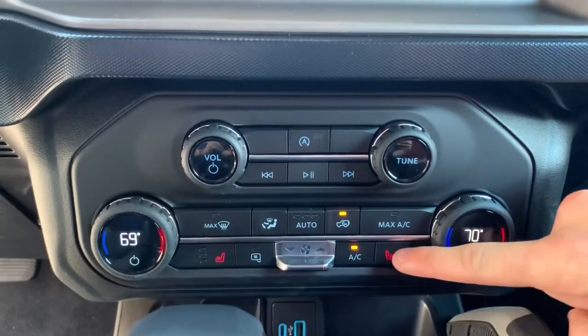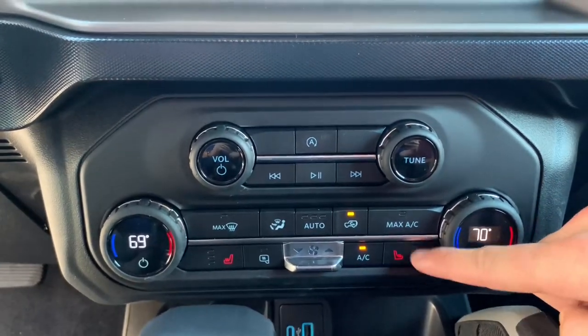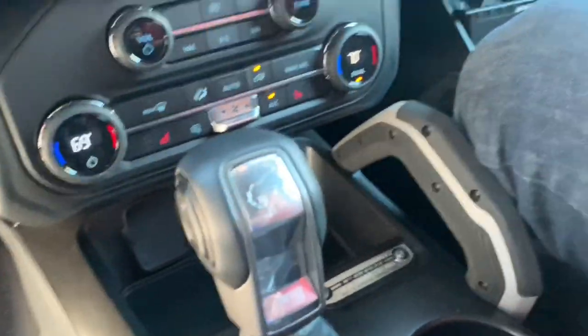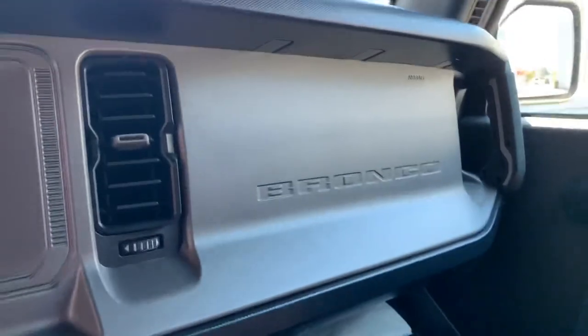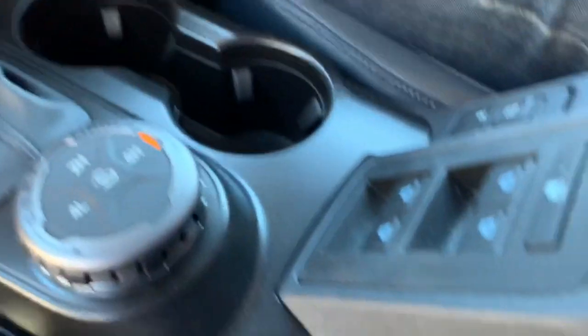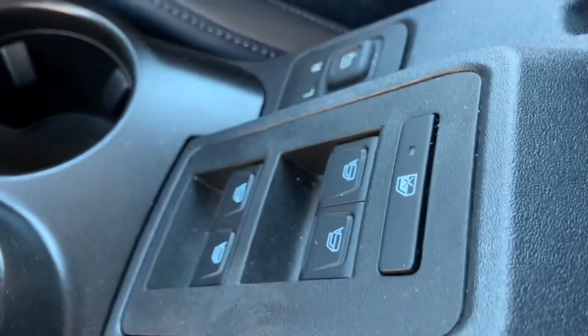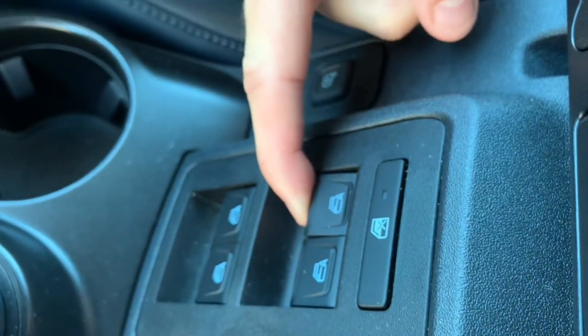We have tri-level heated seats as well as dual climate control, as well as physical volume and tuning buttons — easy to keep your eyes on the road without messing with the touch screen. Both options are available in the 2021 Bronco.